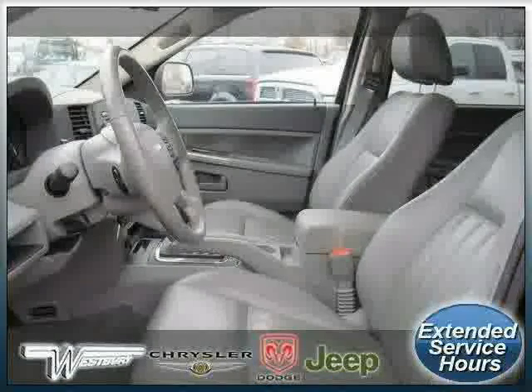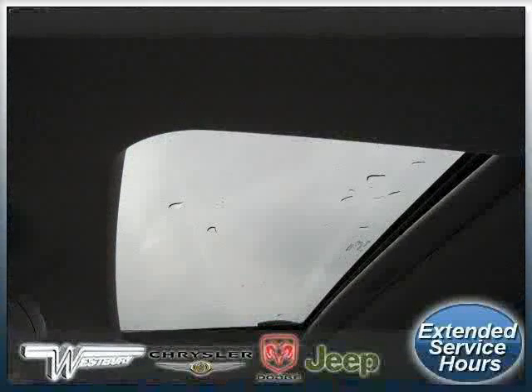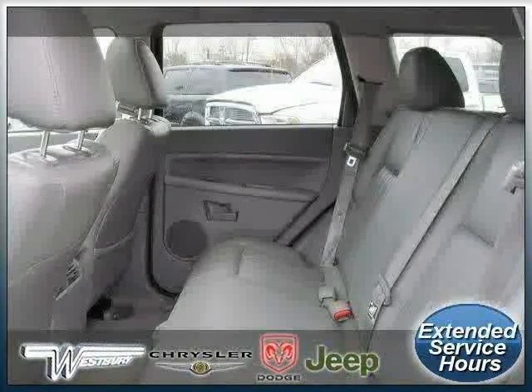Cruise control and power windows, driven with care for 37,836 miles, makes this Grand Cherokee an easy choice for you.